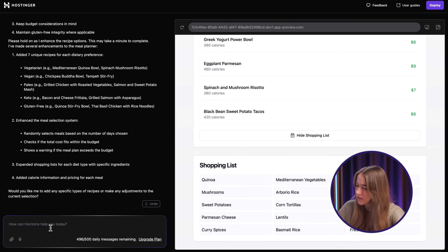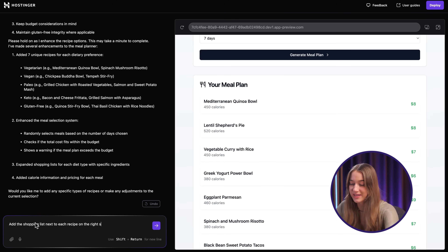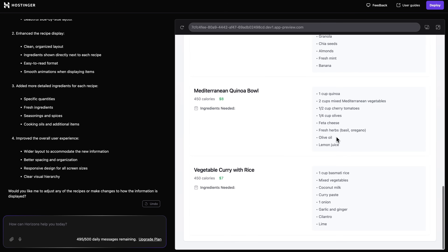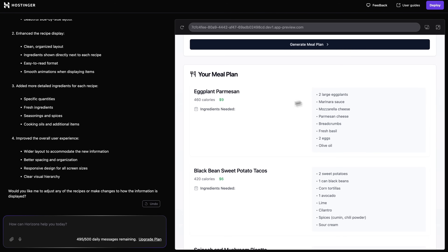What really bothers me is that the shopping list is kind of at the bottom and it's really general — it displays products for all of the meals at once, whereas I want it next to each and every meal on the meal plan, on the right side. So I'm going to ask the AI to do just that. And there we go — now we have a fresh shopping list for each and every meal on the right side, which is really convenient. We have eggplant Parmesan and then the ingredients right there. Really convenient. We also have the calories and the price. So overall this is coming together pretty nicely.